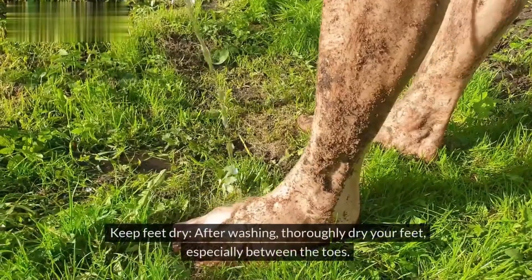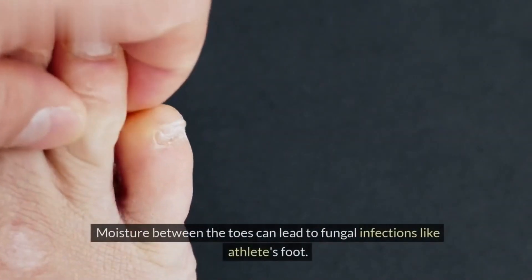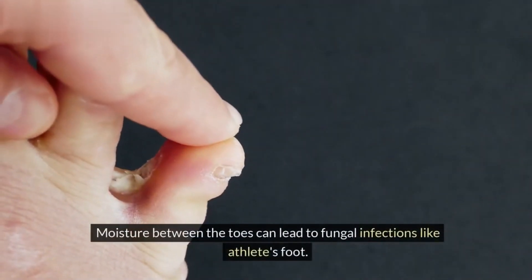Tip 2: Keep feet dry. After washing, thoroughly dry your feet, especially between the toes. Moisture between the toes can lead to fungal infections like athlete's foot.